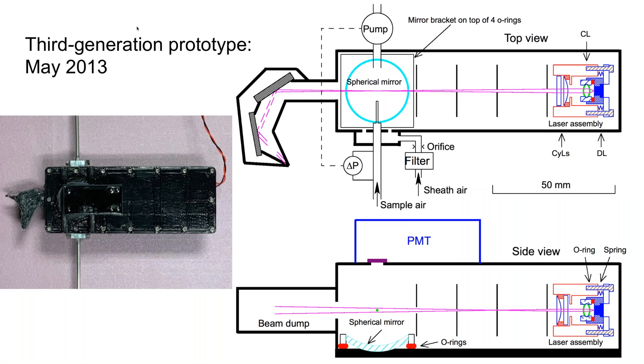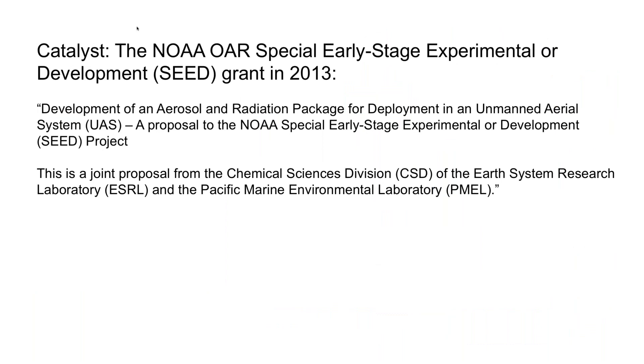Up to this point we were still doing this thing as a hobby — basically after hours, during weekends and holidays. This was really not a formal research project. The breaking point came with the NOAA OAR Special Early Stage Experiments seed grant in 2013. We saw this opportunity and teamed up with NOAA PMEL, wrote a proposal to put the POPs and other instruments on the PMEL UAV, and we got funded. This was really a turning point that made this into a real scientific research project.